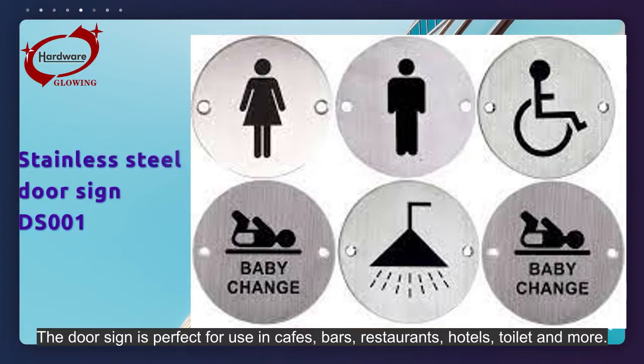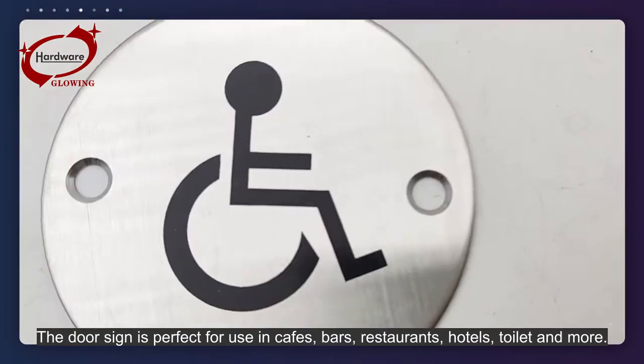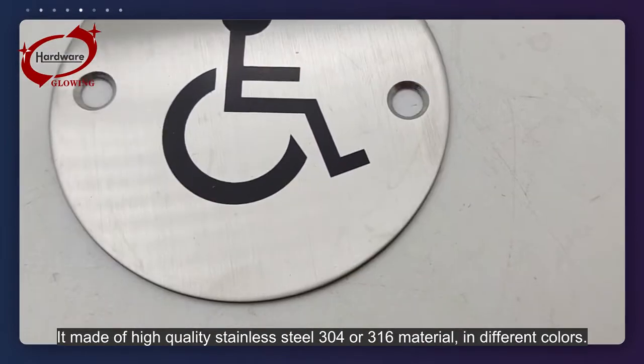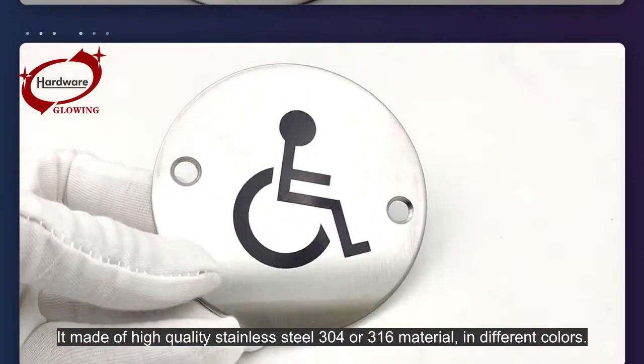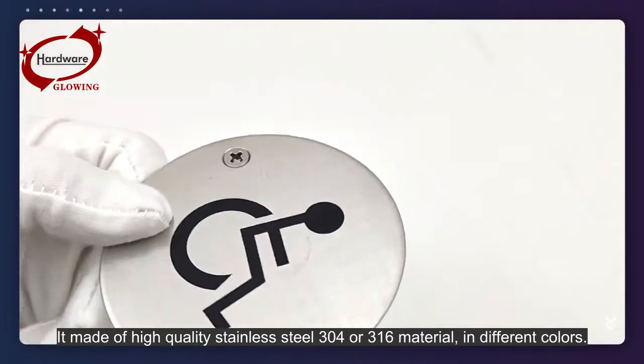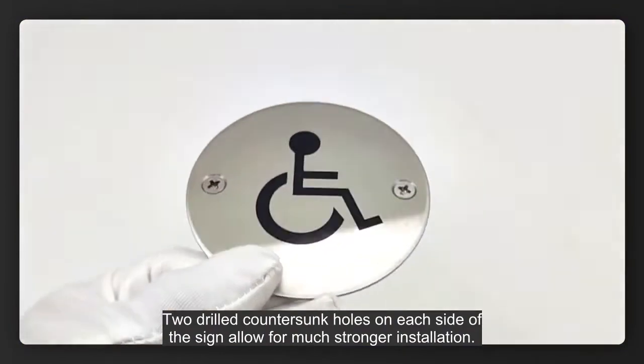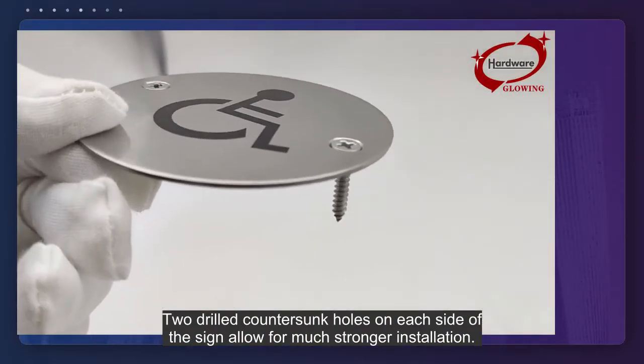The door sign is perfect for use in cafes, bars, restaurants, hotels, toilets, and more. It is made of high-quality stainless steel 304 or 316 material, available in different colors. Two drilled countersunk holes on each side of the sign allow for much stronger installation.